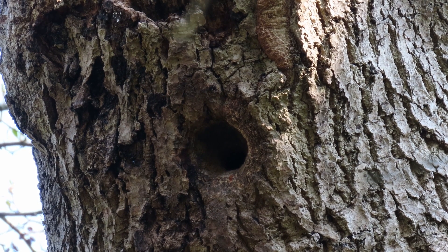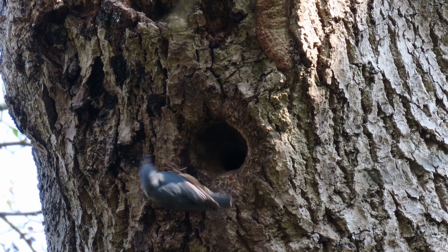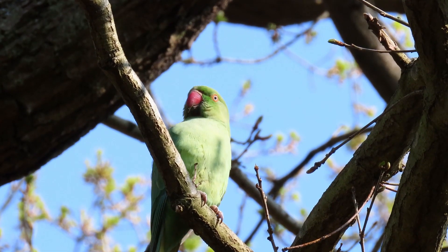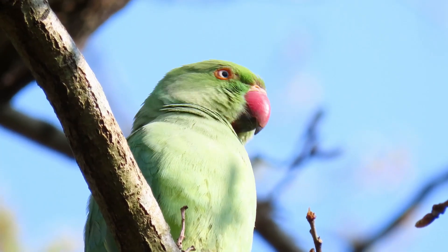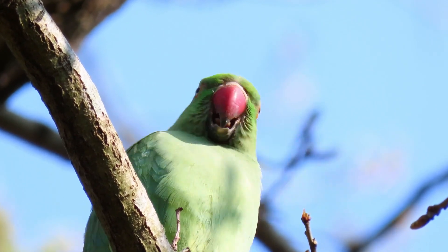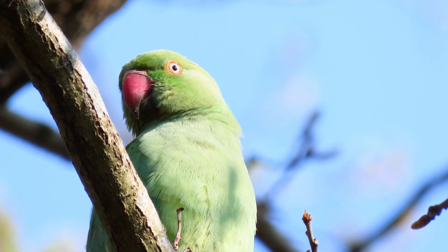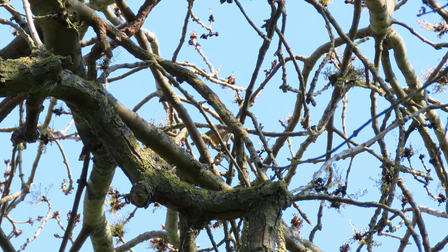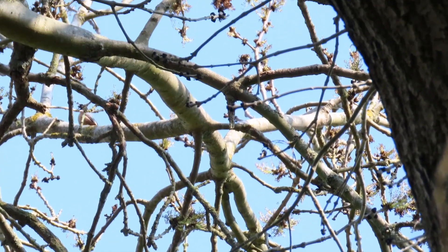The female may plaster the entrance hole with clay to make it smaller. All this work is done by the female — she will also incubate the eggs. In both the nuthatch and parakeet families, females spend a lot of energy producing eggs and incubating them. The males provide food during incubation but also in the egg-making period. Feeding the female is part of the courtship ritual, as is singing and defending a territory.